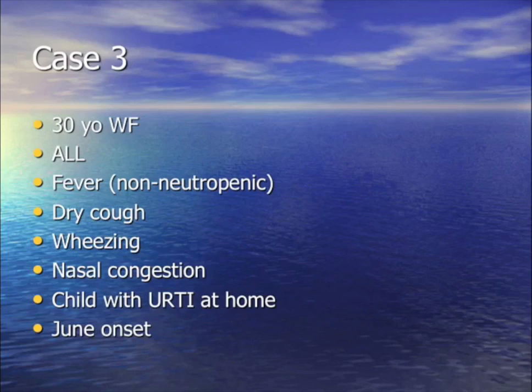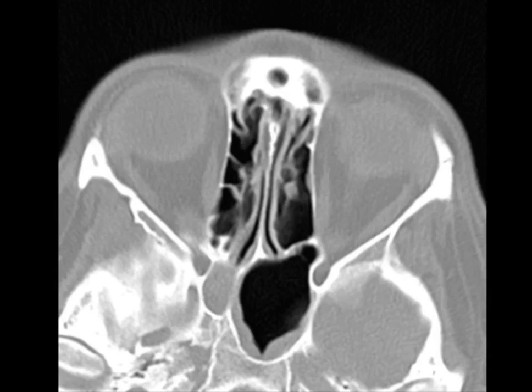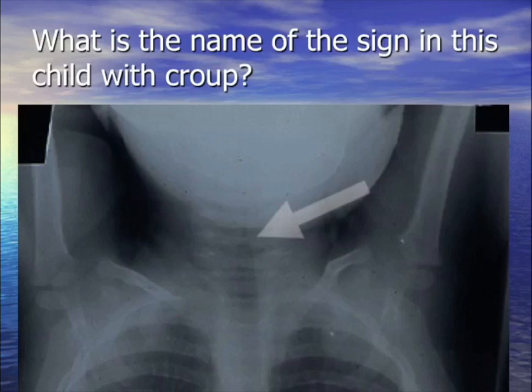For your question: 30-year-old female leukemic with fever, cough, and wheezing. A child at home is sick. It's the month of June (summer). She has ground glass pneumonia and sinusitis. The answer is parainfluenza — specifically parainfluenza 3.